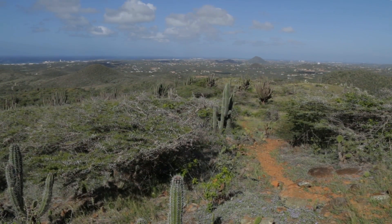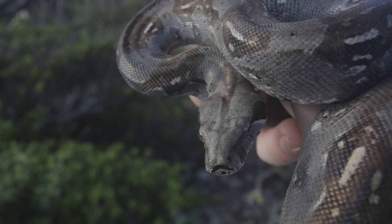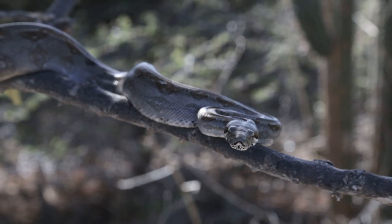The rattlesnake's habitat range is quickly diminishing because of tourist development on the island, and because the rattlesnake directly competes with the boa constrictor, which is an invasive species on the island.